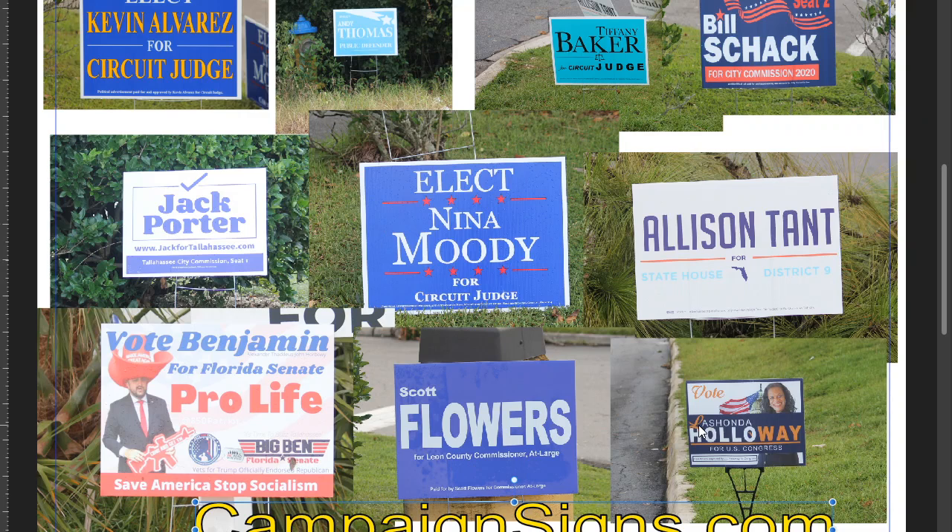Not a good font. I thought her name was Ashonda when I first read it because this L is in such a bad font and the way it's in the same color is very distracting. The political disclaimer is too big. Needs a total redesign.